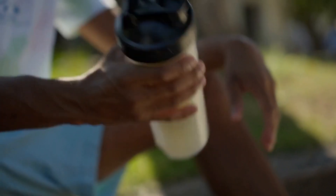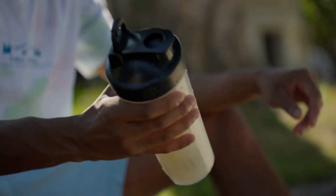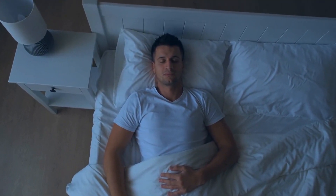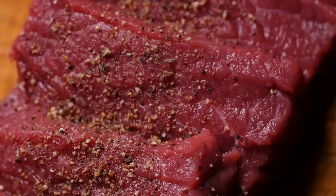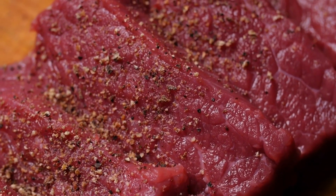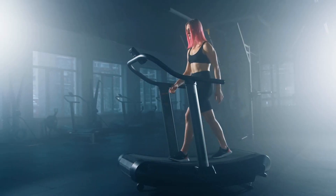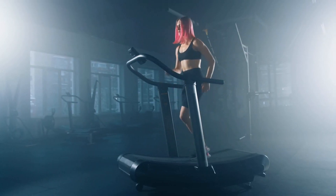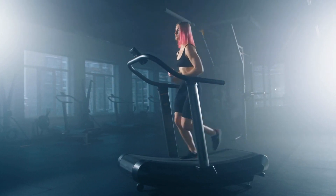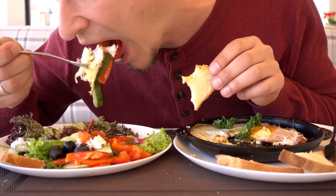To support muscle growth, it is important to consume enough protein, which provides the building blocks necessary for protein synthesis. Additionally, adequate rest and recovery time is essential. The best foods for muscle growth are high in protein, such as lean meats, fish, eggs, dairy products, beans, lentils, and nuts. Other important nutrients include carbohydrates, which provide energy for workouts and aid in recovery, and healthy fats, which help maintain hormone levels.